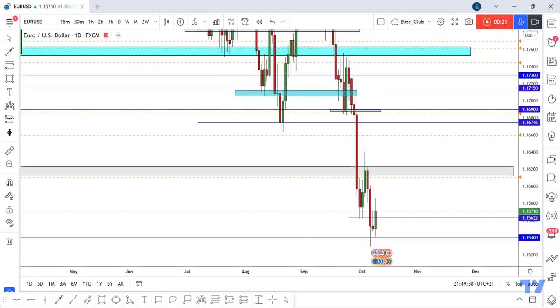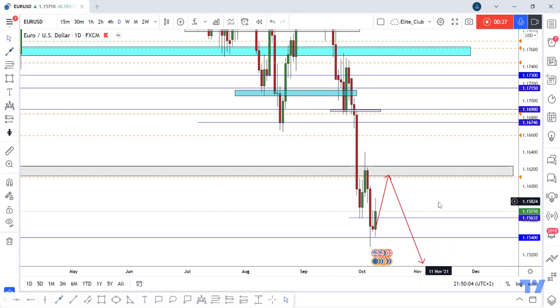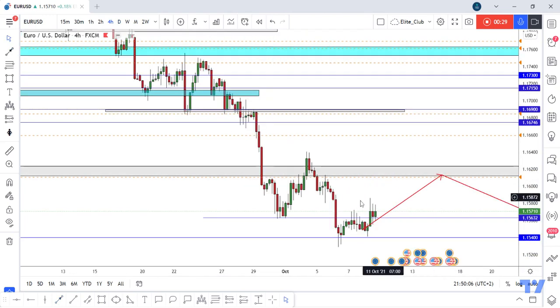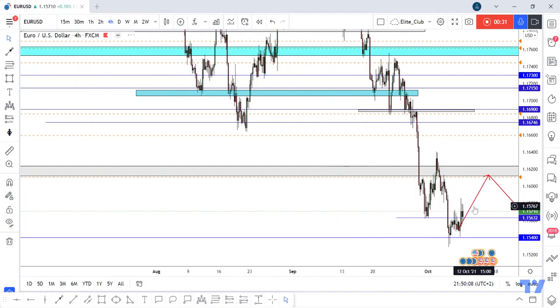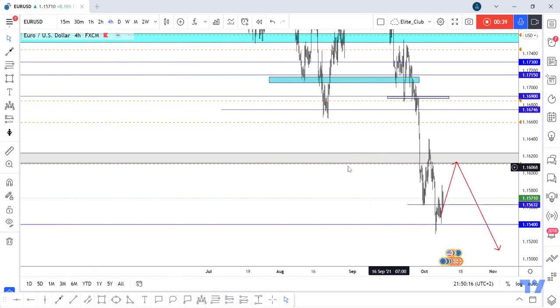I am waiting for the price to go up again and retest this previous support one more time, and then we can enter a sell trade from here. It's a very simple setup — just waiting for the price to go up. Don't enter any buy trades from here.